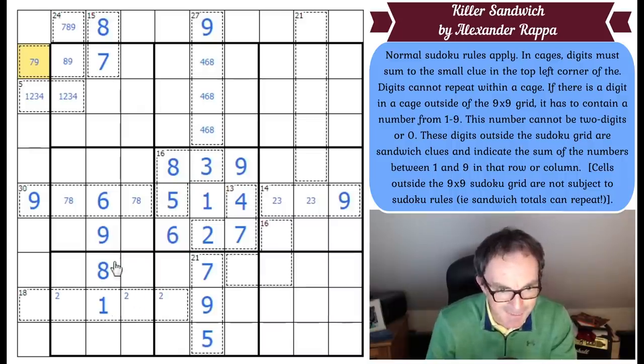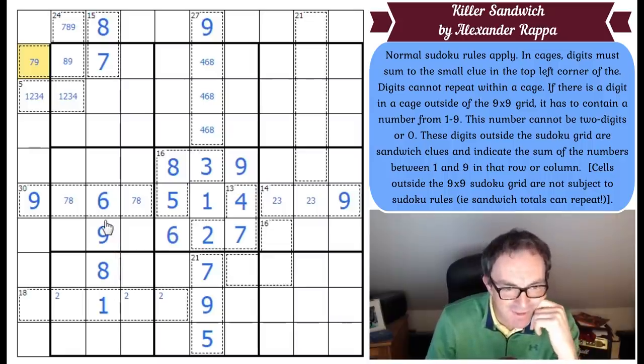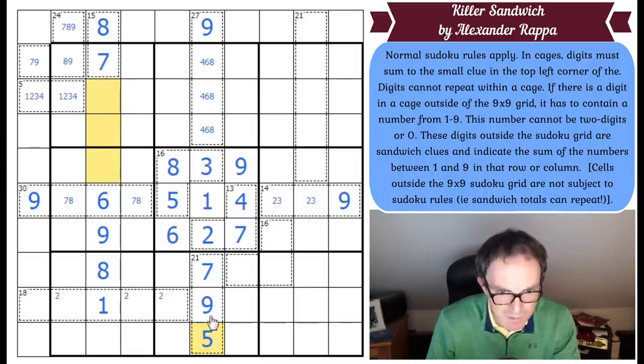I'm now stuck again. How do we make progress? I can only see that there must be a 5 in one of those 3 cells — the 5 must be in one of those 3 because of this 5.